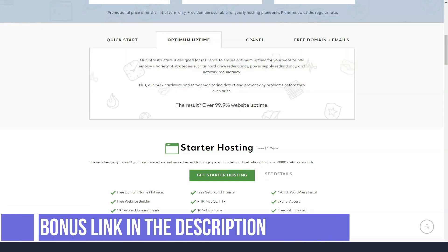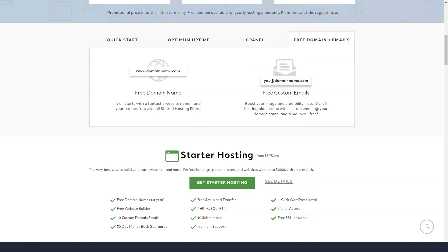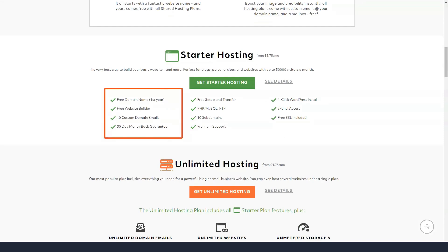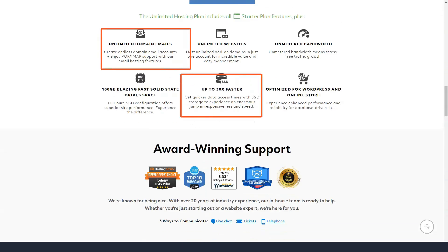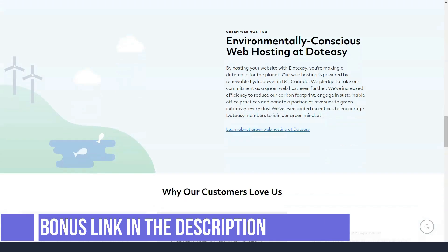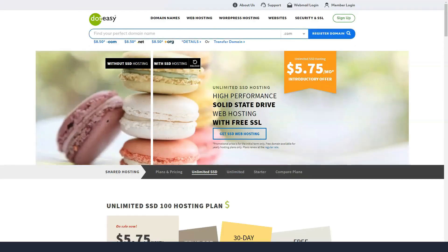DotEasy will also try to upsell you — automatically adding daily site and email backups for $1.50 a month. You can also add free WordPress pre-installation and advanced email virus and spam protection for $6.95 a month. It's important to note that DotEasy's refund policy states that they only offer refunds for annual or longer-term plans.